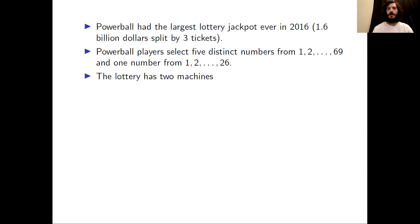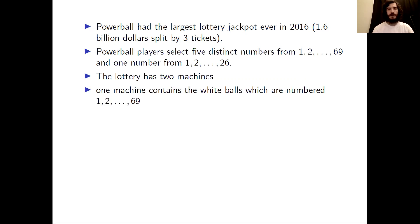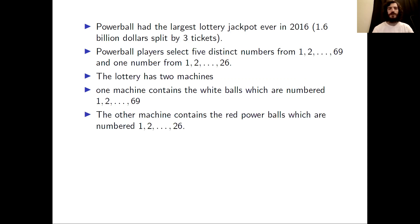The Powerball lottery has two machines. The first machine contains the white balls, numbered 1, 2, up to 69 — there are a total of 69 white balls. The second machine contains the red balls, which are called the Powerballs, numbered 1, 2, up to 26 — there are a total of 26 red balls.